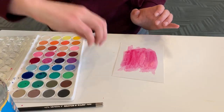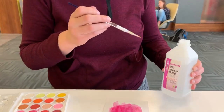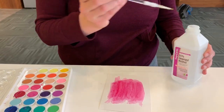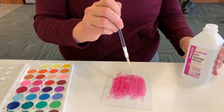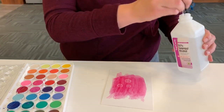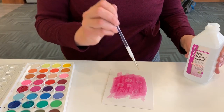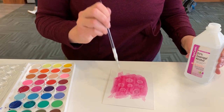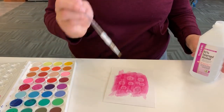I raided my medicine cabinet — I've just got some rubbing alcohol here. What I'm going to do is just drop that alcohol into the paint, and you can see that it creates these cool patterns of rings, which would make an awesome background to any prompt you want to do.